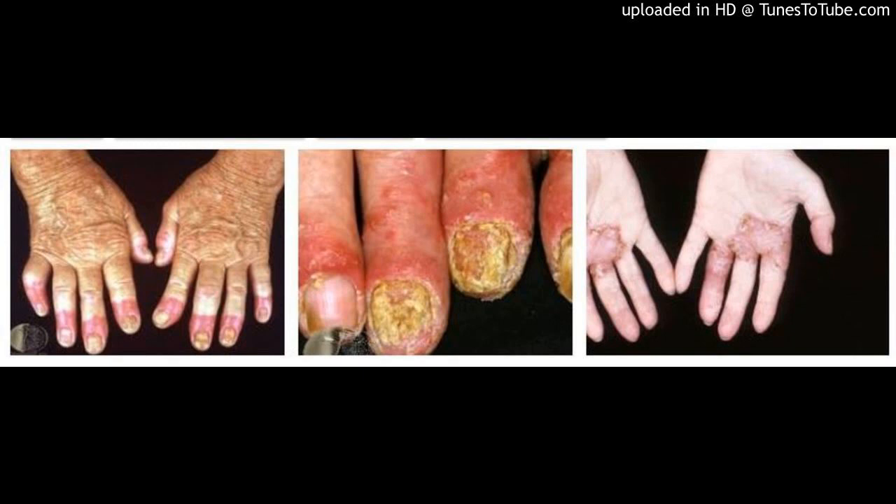A Case of Acrodermatitis Continua of Hallopeau (A.C.H.) Successfully Treated with Sulfasalazine, by Mi Li, Yixu and Jianghu Zuzik Yang, Chen Yu, My Li. First published April 25, 2018. DOI available via web link. Funding information: National Natural Science Foundation. Published in Dermatologic Therapy.